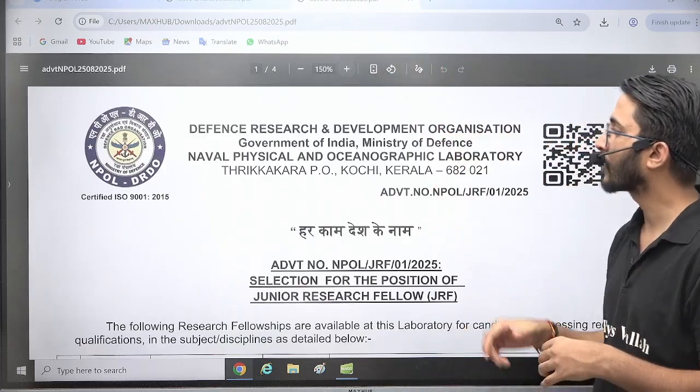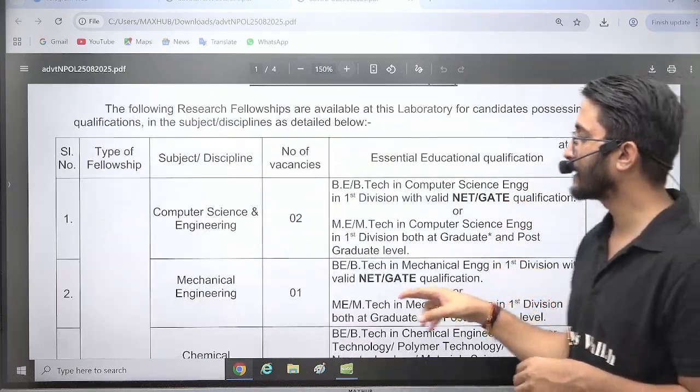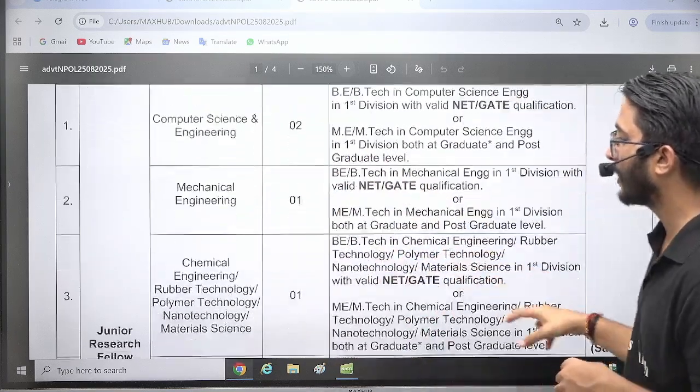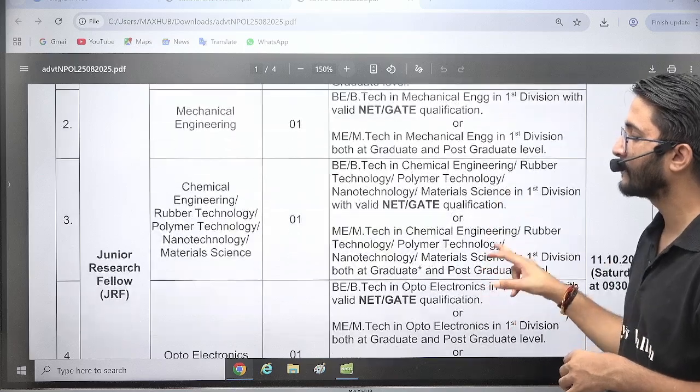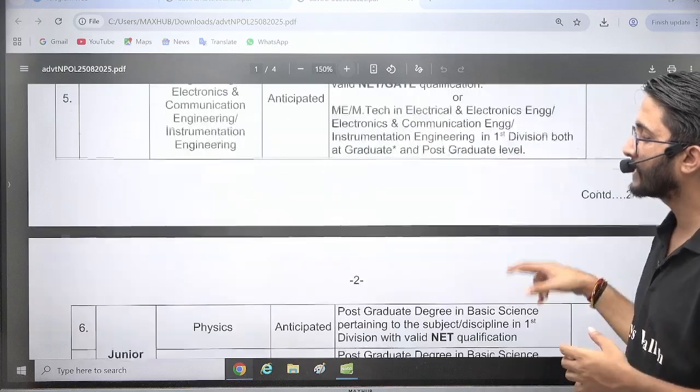Next, Defence Research and Development Organisation NPOL also released their official requirement. Here the openings are: Computer Science and Engineering — 2 openings, Mechanical Engineering — 1 opening, Chemical Engineering and Rubber Technology — 1 opening, and Optoelectronics — 1 opening. Similarly, B.E./B.Tech plus GATE scorecard requirement is there.